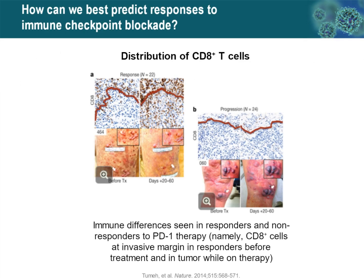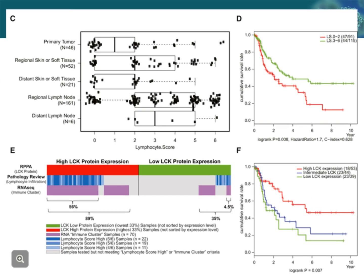Another predictor of immune checkpoint response is CD8 positive cytotoxic T cells. There are often more of these in patients that will respond, although this is not always a uniform finding. From the melanoma cancer genome atlas project, the number of lymphocytic infiltrates within melanoma also correlates with overall outcomes — the more lymphocytes resident in the tumor, the higher the likelihood of a better outcome. An increased number of intratumoral lymphocytes is also an important predictor of response to immunotherapy.